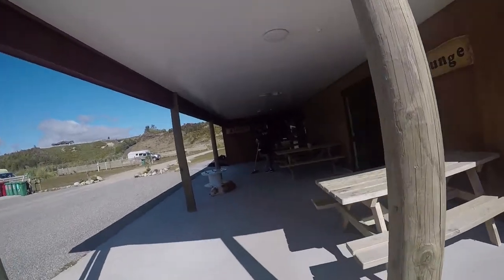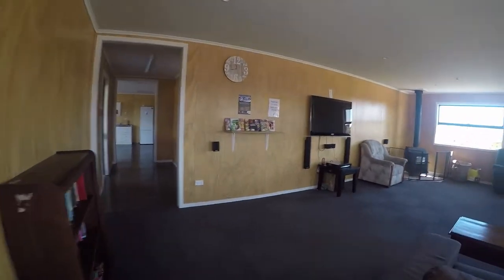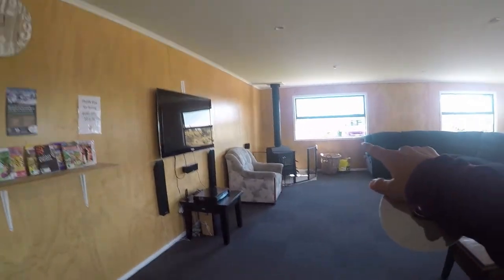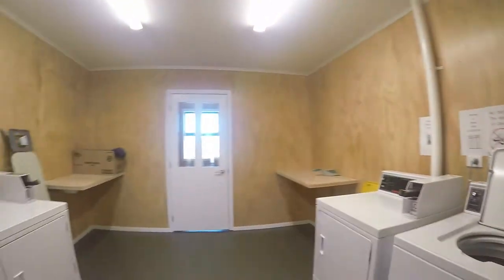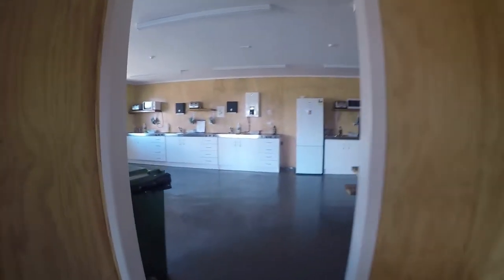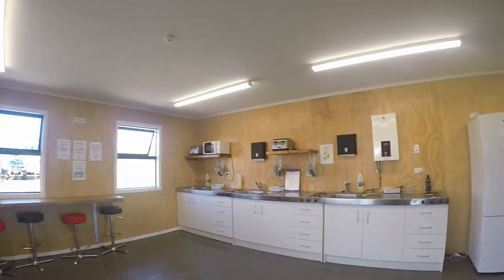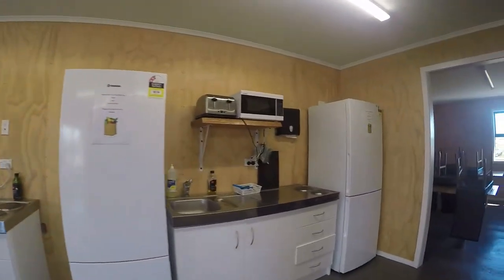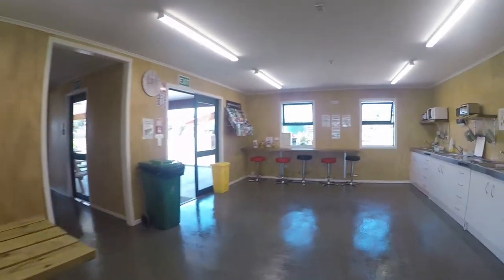This is the lounge area — really nice and comfortable, with a lovely fireplace that Peter put on for us last night. There are kids' toys, DVDs, and books. The laundry is over here — it's about four dollars to wash and to dry, nice and clean, with ironing facilities too. And this is the kitchen — about four areas set up for cooking and dining, and it was full yesterday, everybody cooking and enjoying.